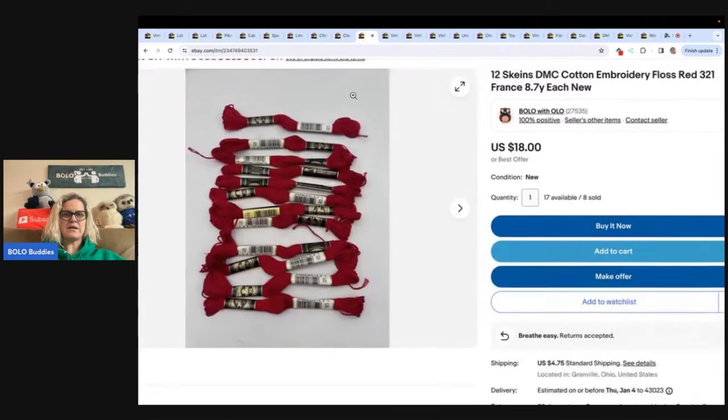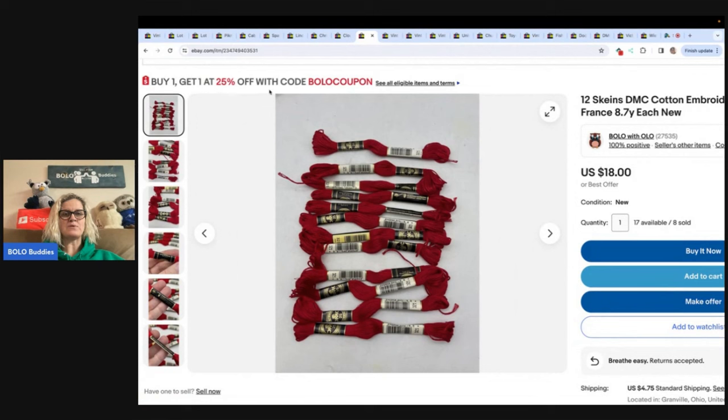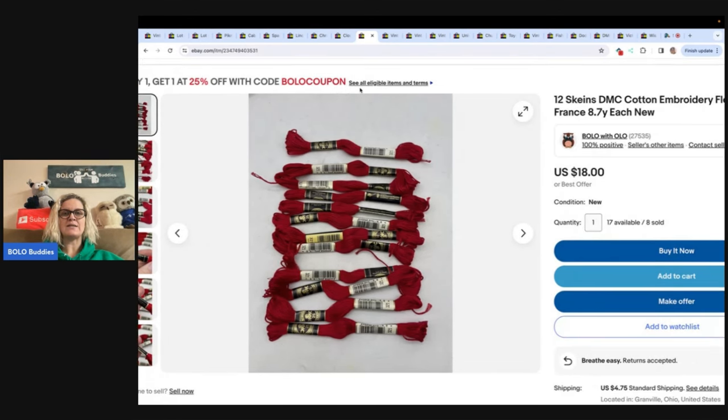If you want to learn how to create a coupon — buy one, get one 25% off with code BOLOCUPON at checkout — I do have a video that teaches you how to do this. Just go into the YouTube search, put BOLOBUDDIESCOUPON and it will pull that up and teach you how to do it.